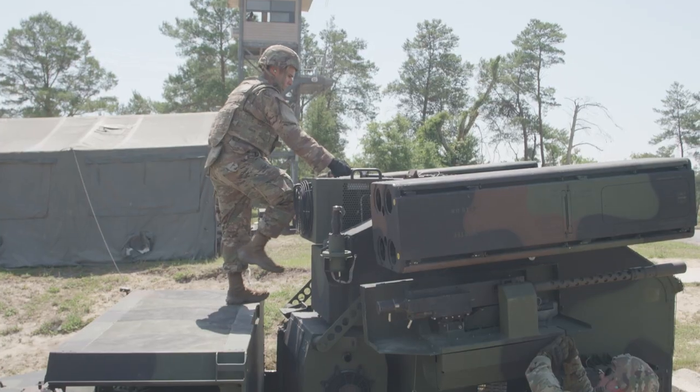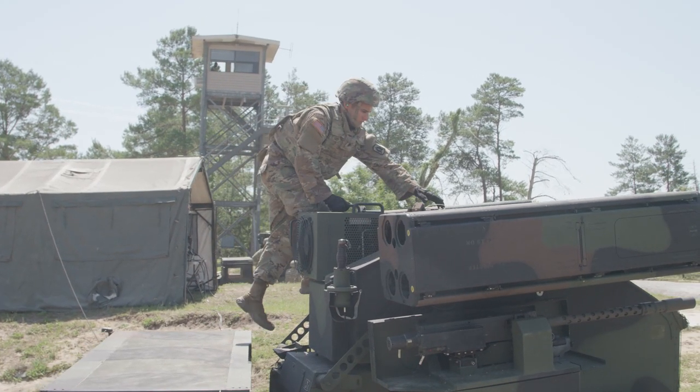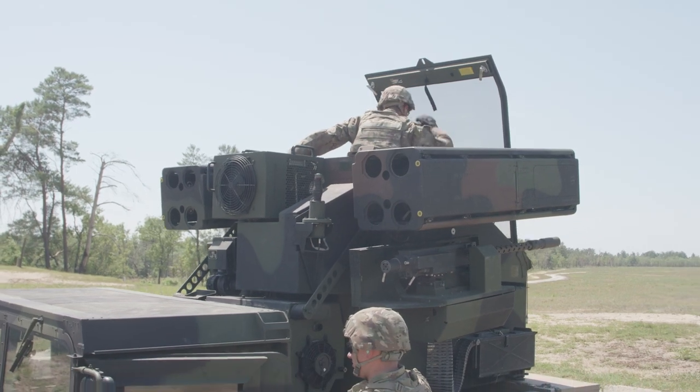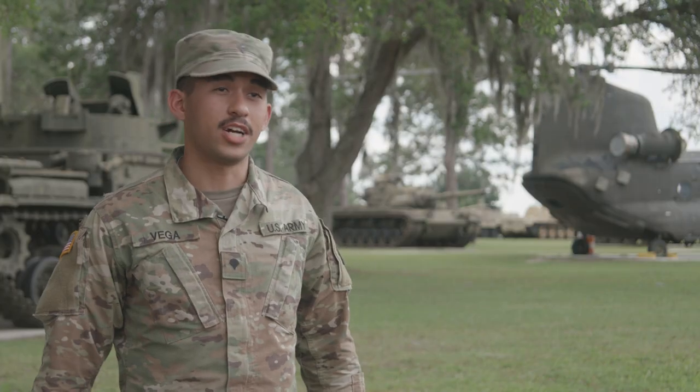One of the Army National Guard ADA's main responsibilities is stateside — guarding critical locations within the United States and making sure our country's key infrastructure and institutions are protected. Knowing that we're one of the first lines of defense for our people and for our communities gives me a great sense of pride in my unit and in my job.